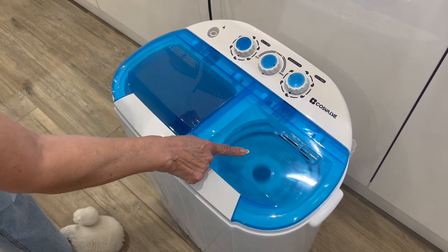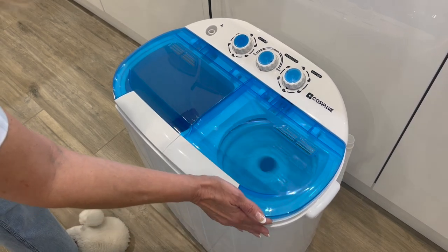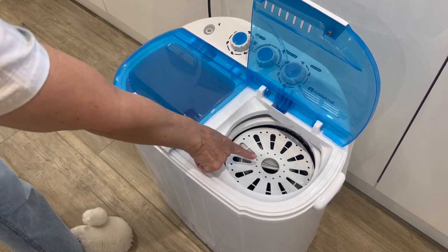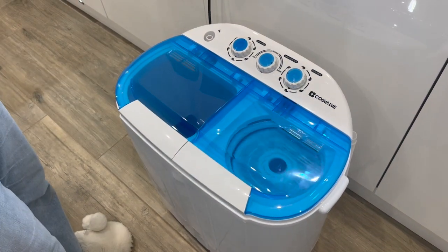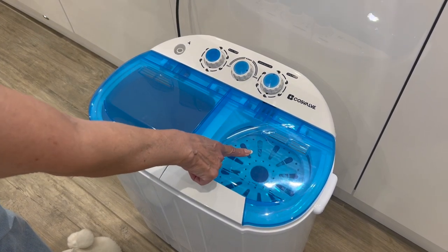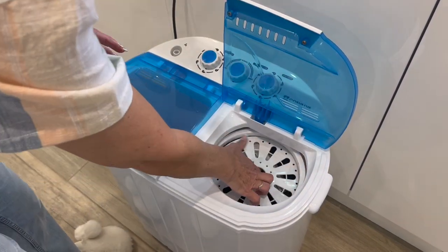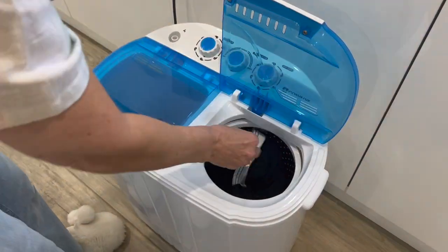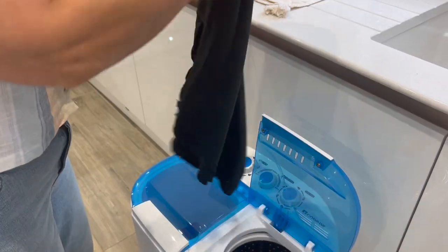I wanted to show you a safety feature of this machine. It's spinning quite fast, but if you lift the lid up — say if you've got small children — it automatically stops spinning straight away. Put the lid back down and it starts up again. It has now completely stopped spinning, so I'm going to take these out and see how dry they are. Obviously they're not going to be bone dry, but these feel really quite dry actually.